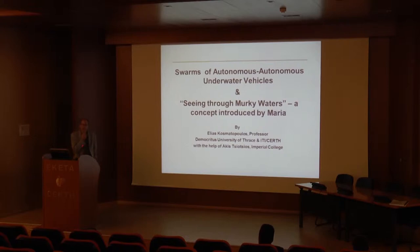I am a professor of democracy at the university, but I ran out of my projects with IETI. Today I will give a talk on a project that we worked on together with Maria. This project has to do with autonomous underwater vehicles, where Maria applied and developed her concept on seeing through murky water. The presentation is two different parts: the first part is written by me, the second part was written by Maria's students from Imperial College.